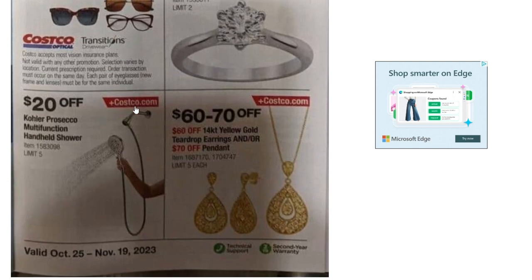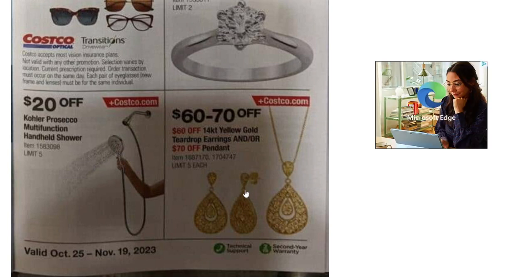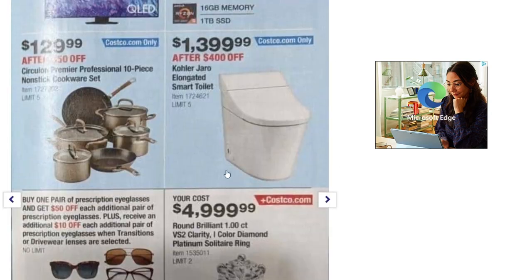There's a handheld shower head — $20 off — 14-karat yellow gold teardrop earrings, and $70 off a pendant. Not too bad on some jewelry there.